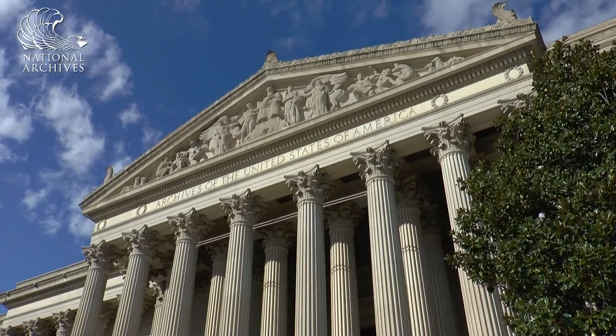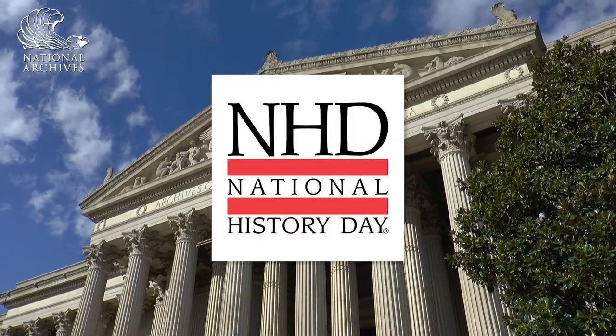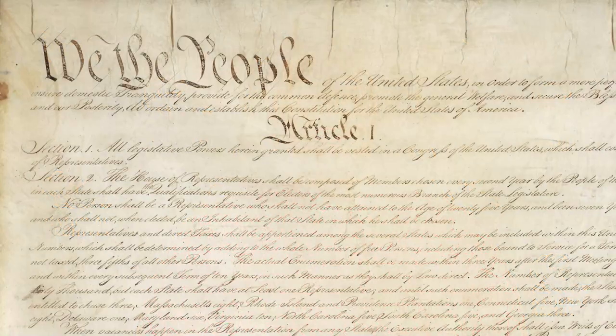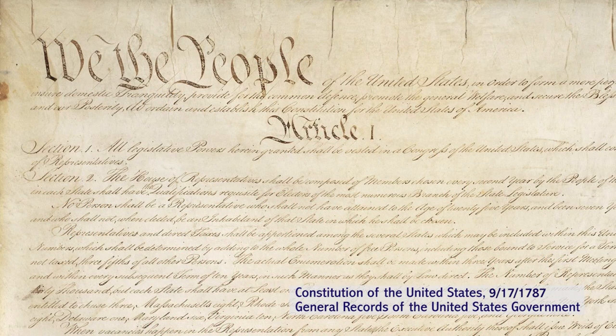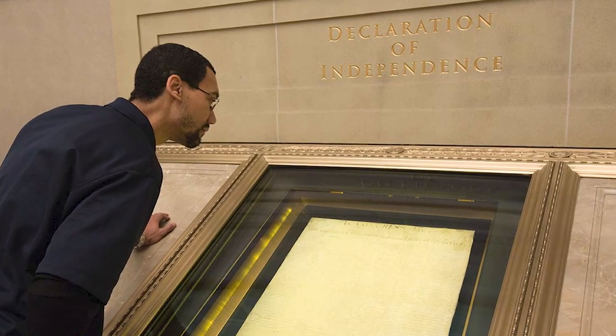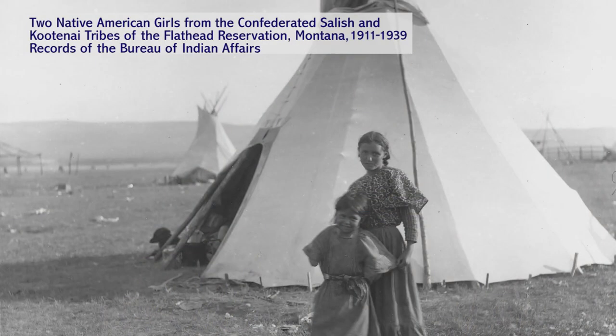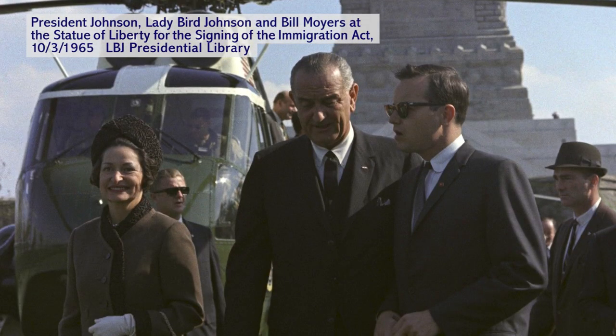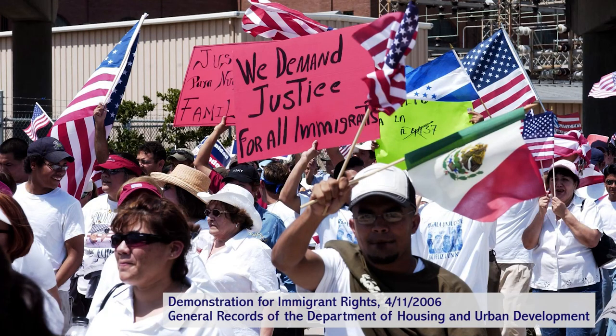Greetings from the National Archives and congratulations to this year's National History Day participants and winners. Every year student researchers find new and innovative ways to incorporate National Archives holdings in their National History Day projects. The National Archives holds over 16 billion records. These primary sources are preserved and protected to help us all understand and explore the stories of our nation, engage with the processes of the government, and lend our voices to causes in which we believe.